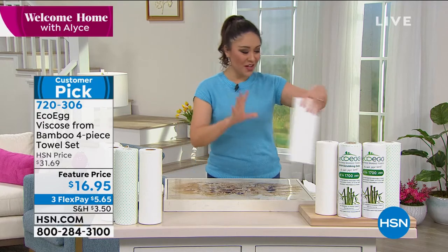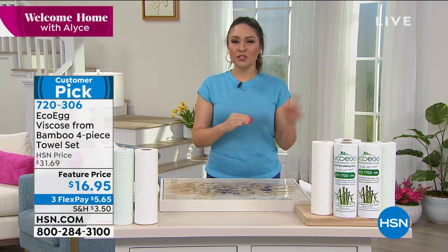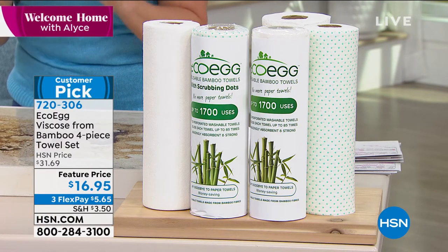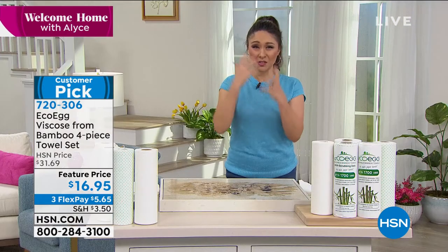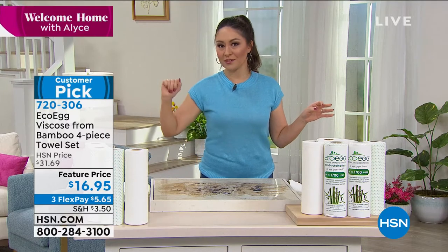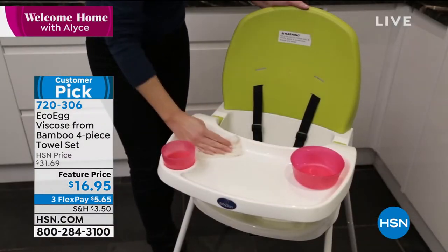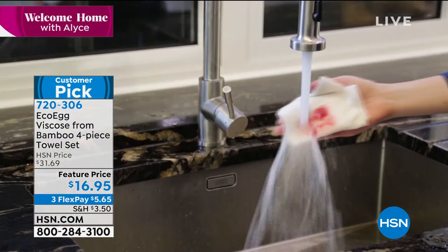Welcome in. This is the way you do it. This is from Eco Egg. These are even better than a paper towel — these are stronger, more absorbent, and you can wash them. Each one of these rolls has 20 towels that are viscose from bamboo. That's where that strength, that absorbency comes. So instead of going in the trash, why don't you throw it where your laundry goes? You can wash each one up to 85 times.